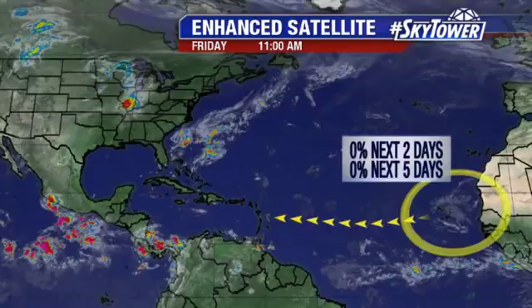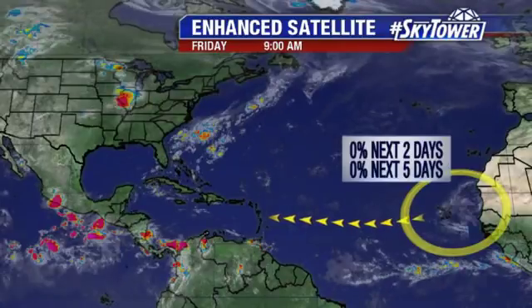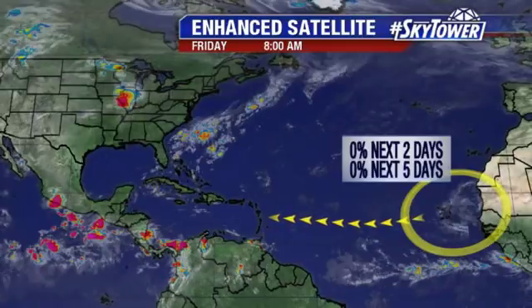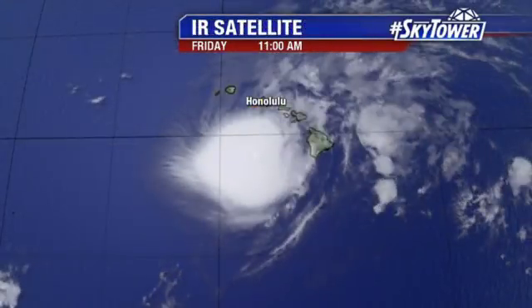Keep an eye on it because basically the models just generally keep this area of lower pressure working its way across the Atlantic. So even though we say no development over the next five days, you've got to watch beyond that — do we see anything developing? But at this point, it does not look likely. Remember, we've just had those unusually cool waters of the Atlantic and also the strong wind shear and that drier air. So conditions just don't look favorable that we'll see anything developing. We'll keep an eye on it, though.